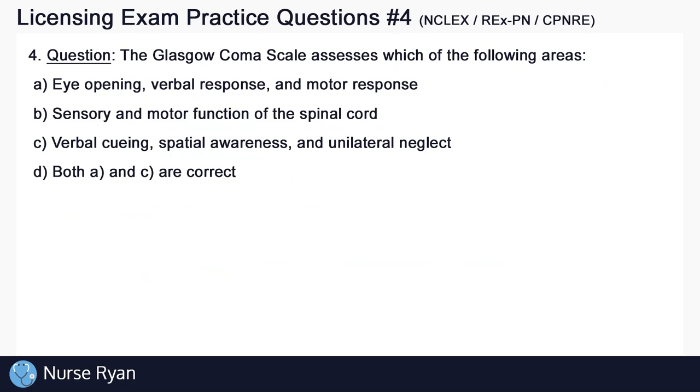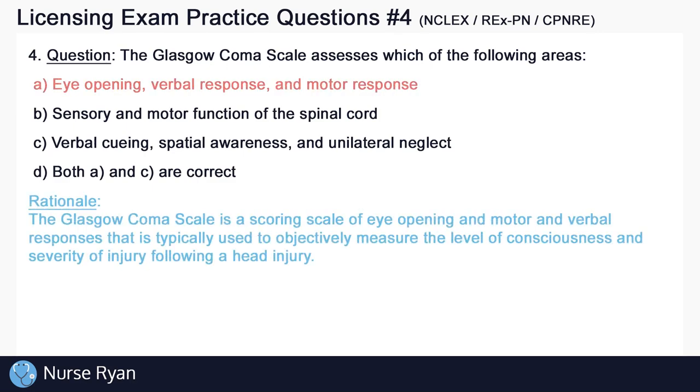Question number 4. The Glasgow Coma Scale assesses which of the following areas? The answer here is A: eye-opening, verbal response, and motor response. The Glasgow Coma Scale is a scoring scale of eye-opening and motor and verbal responses that is typically used to objectively measure the level of consciousness and severity of injury following a head injury.